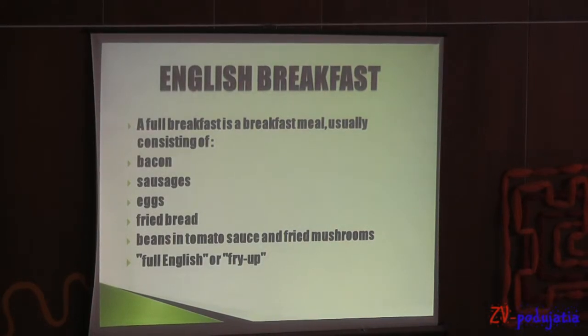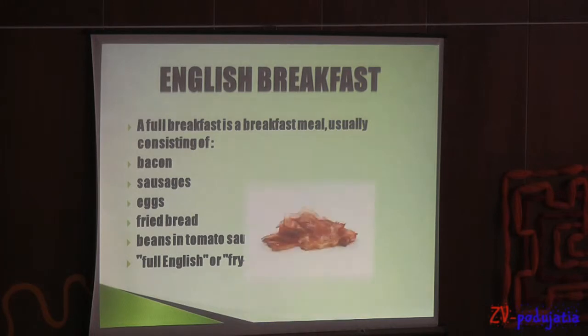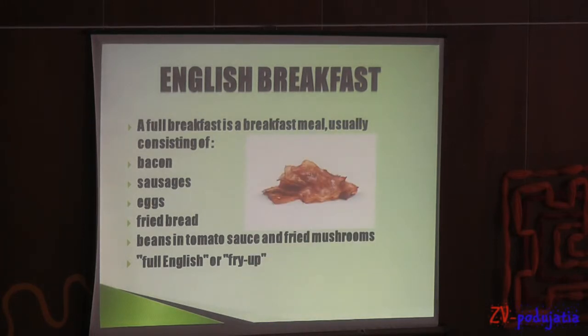A full breakfast is a breakfast meal usually consisting of bacon, sausages, eggs, fried mushrooms, fried bread and beans in tomato sauce. The other names are fried up or full English.